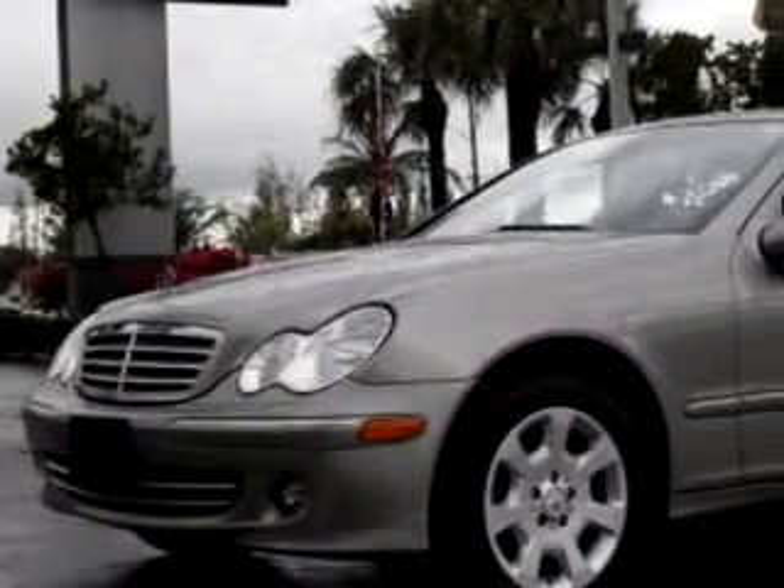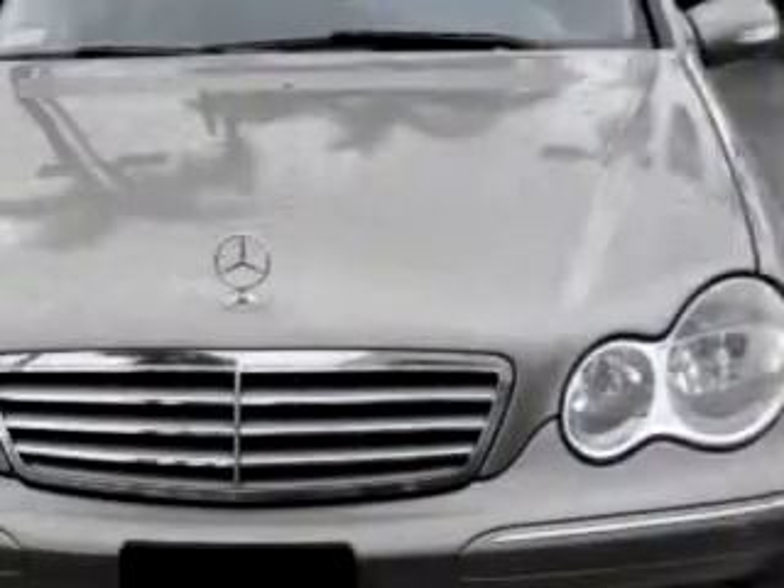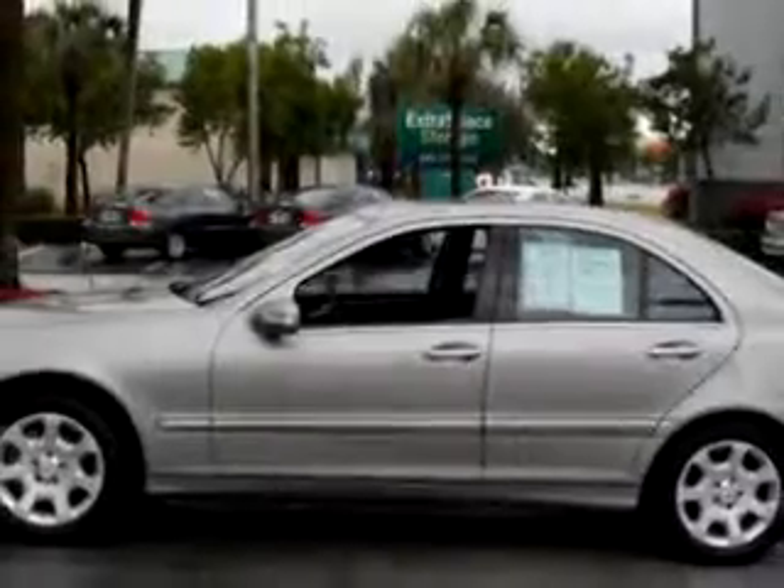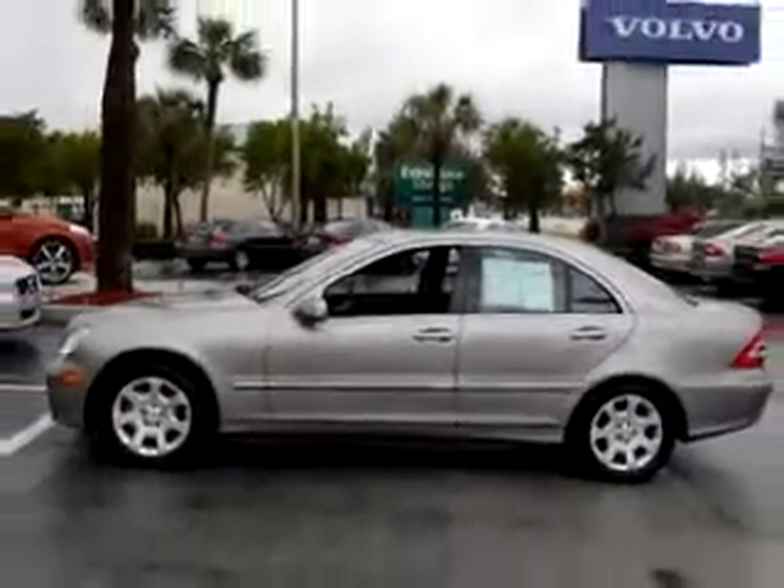Check out this grey '06 Mercedes-Benz 350 4MATIC LUXUR, equipped with a six-cylinder engine and an automatic transmission, with only 44,265 miles.